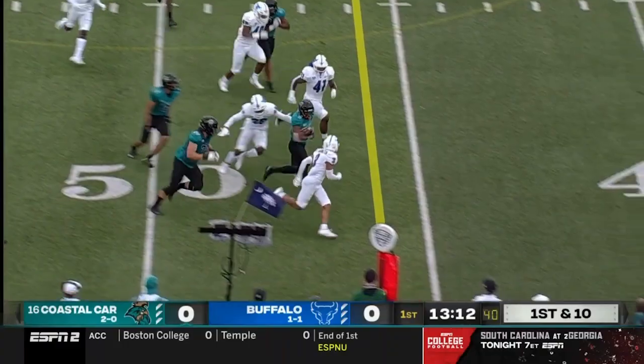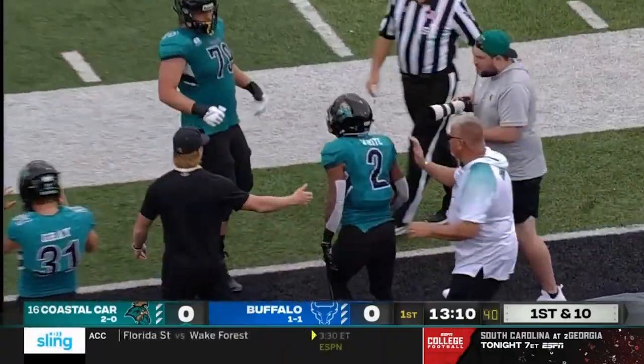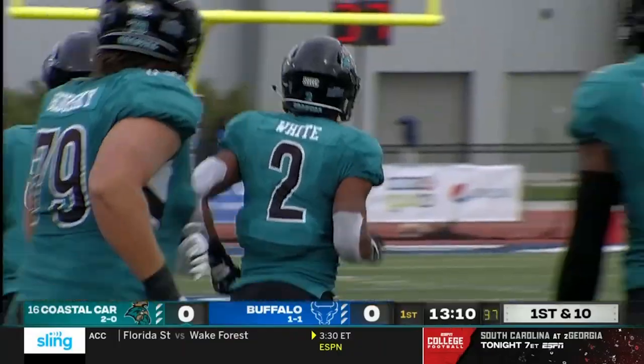There's the pitch. Reese White will get the carry and the first down. He had a career day against Kansas last week — 102 yards and three TDs.